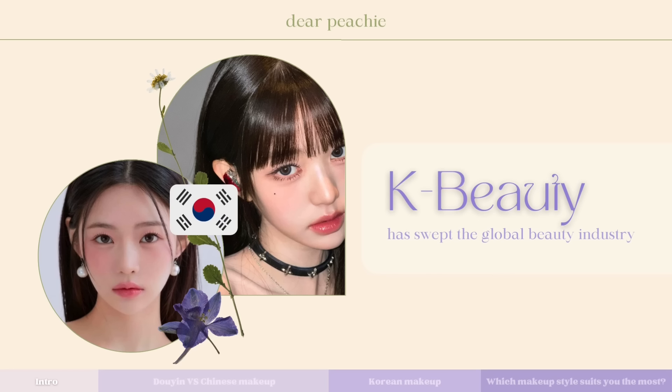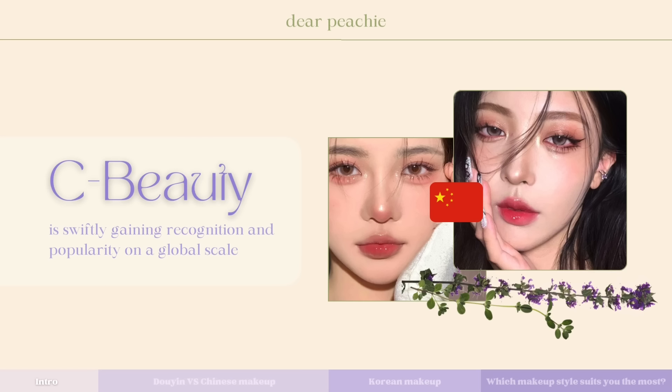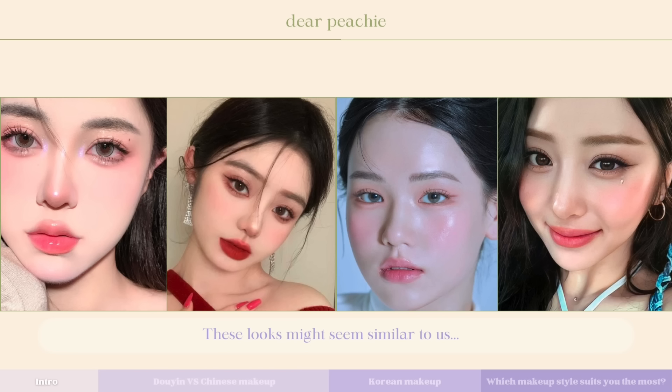Hello peachies, welcome back to Dear Peachy. Beauty enthusiasts worldwide have long debated the nuances between Chinese and Korean beauty trends, yet a clear consensus remains elusive. Undoubtedly, K-beauty has swept the global beauty industry with its iconic Korean celebrity-inspired looks and makeup products. However, the meteoric rise of C-beauty, fueled by the influence of Douyin and Xiaohongshu, is swiftly gaining recognition and popularity on a global scale.